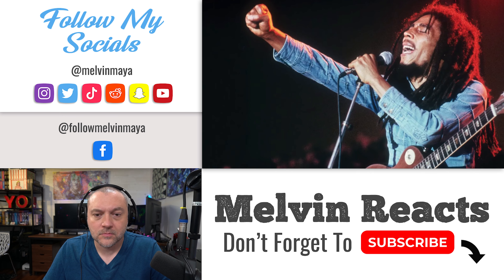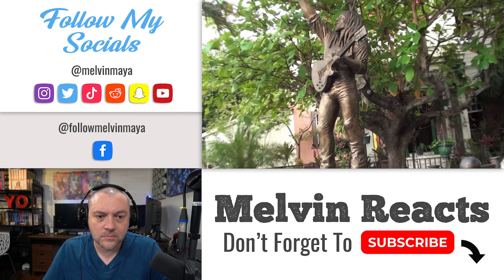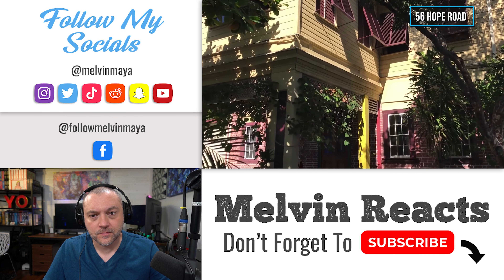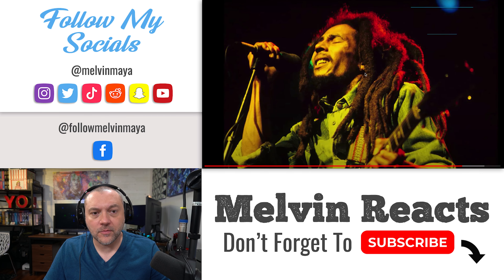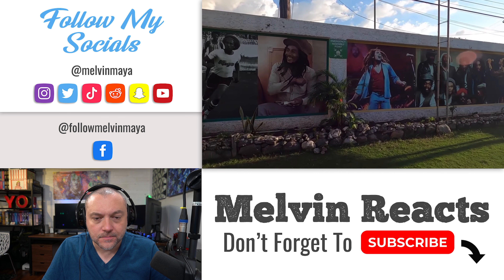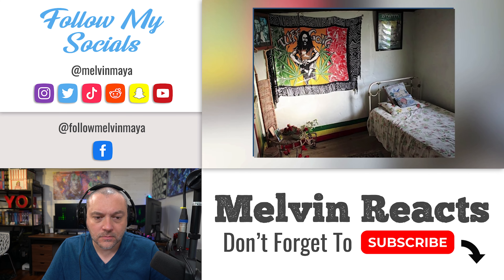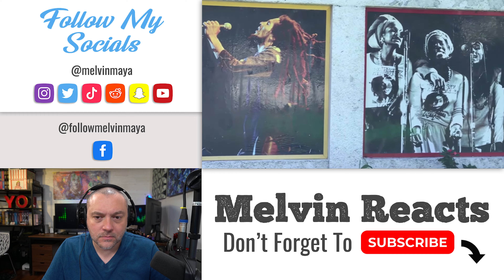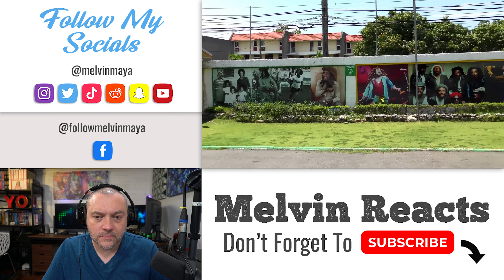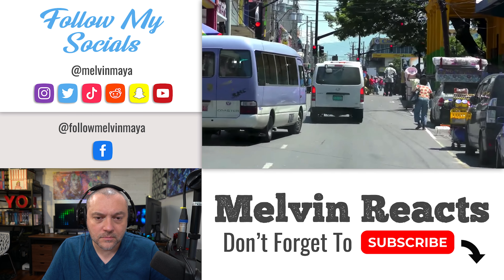Number 2: Bob Marley Museum. If you're a fan of Bob Marley, the museum in Kingston is a must-see. It's located in the former home and studio of the legendary reggae artist, who purchased the property on 56 Hope Road in 1975 and lived there until his death in 1981. I didn't know it was his former residence — that's really cool. Visitors can explore hand-painted murals, a statue of Bob, his personal treasures including platinum and gold records, and his old room, left untouched since the day he left.